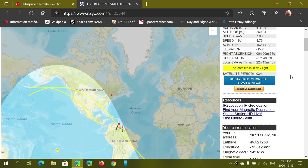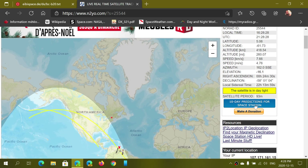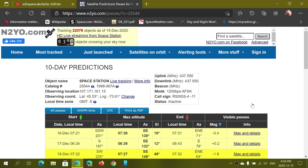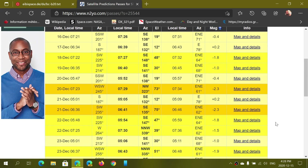If you want to know when it will pass over your vicinity or your city, you have on the right side of the screen the 10-day predictions for the Space Station. When you click there, it will give you a list of the different times and dates that it will pass over your area.